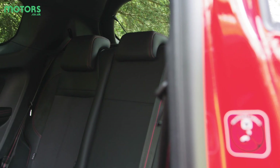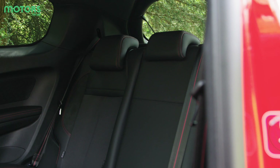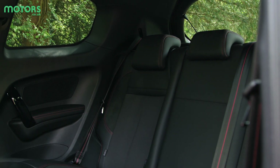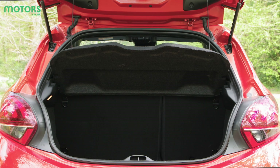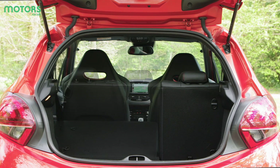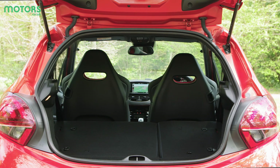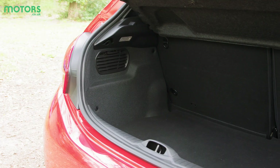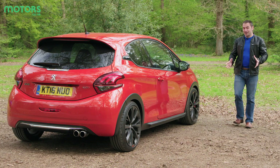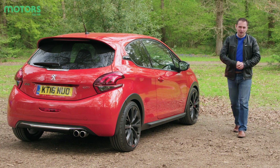The 208 GTI is only available as a three-door, and getting in the back is a little tricky and a tad compact for larger rear occupants. The boot is roughly the same size as the Ford Fiesta ST, and split-folding rear seats mean it can be extended — it's also a decent size and shape. However, should you find yourself loading heavier items, you will have to consider the high lip.